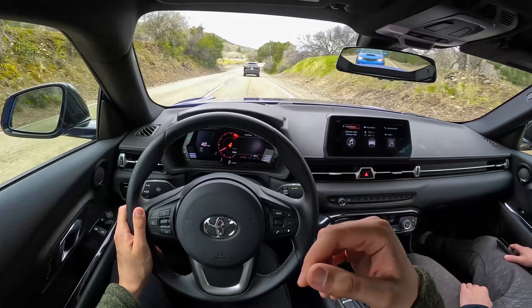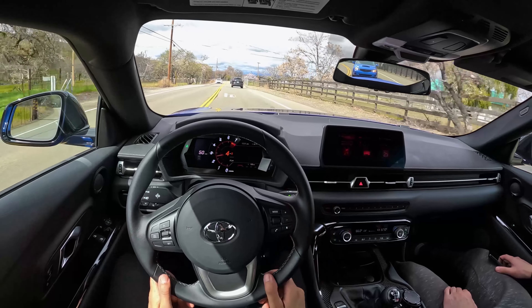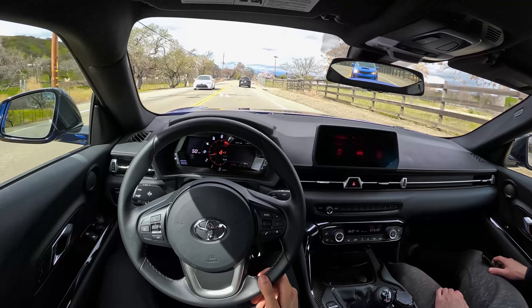In a straight line, taking traction out of the equation, I think this pulls harder than the Cayman GTS. But the Cayman still feels very balanced — it's still a quick, fun, fast car. This car, depending on the road, can feel like a little bit too much power actually — it's very easy to overwhelm the rear tires.